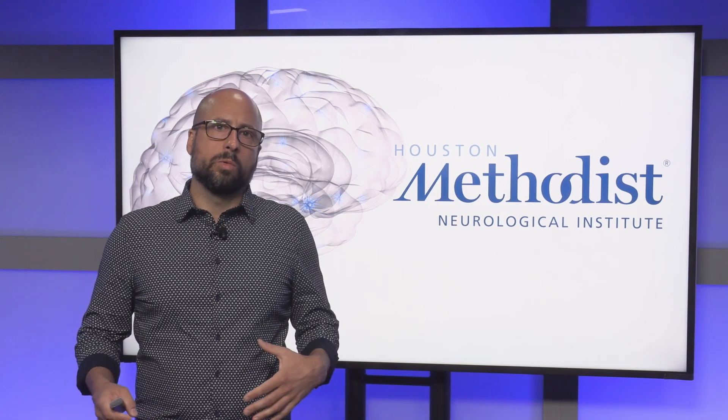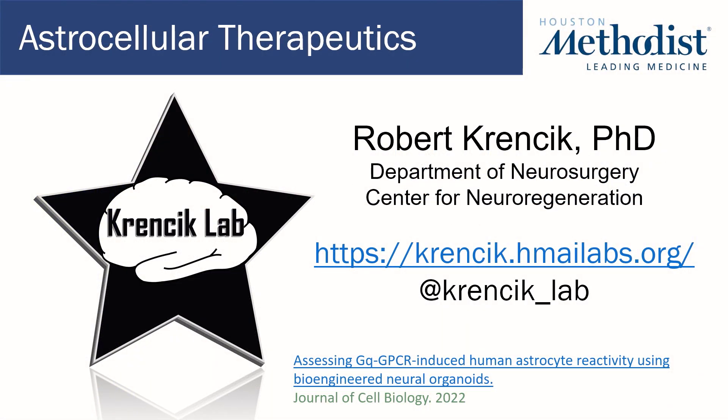In this talk I'm going to review our recent publication entitled Assessing GQ-GPCR Induced Human Astrocyte Reactivity Using Bioengineered Neural Organoids.